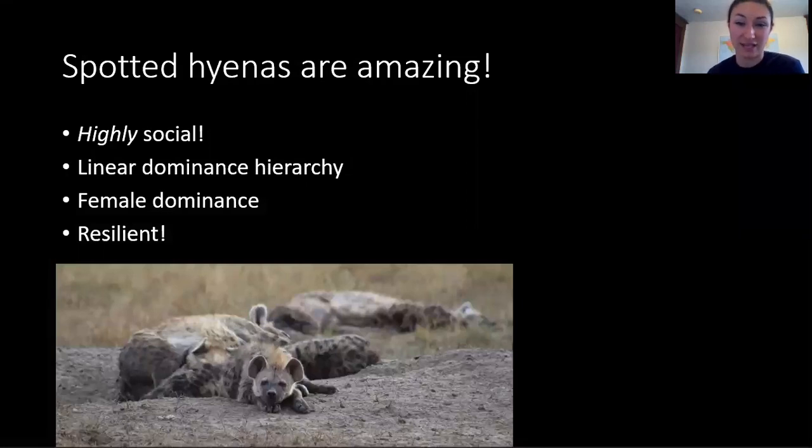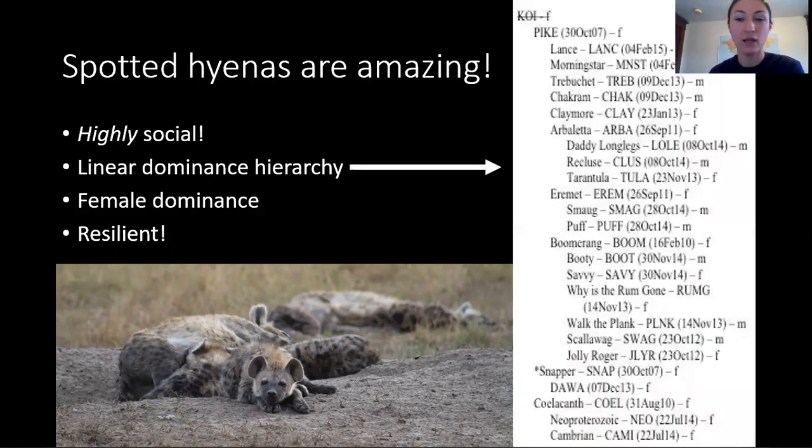There are lots of things that make hyenas special, but I'll just mention a few. First of all, they're highly social. In fact, they have the biggest social groups of any land carnivore on Earth. They can have up to 130 hyenas in a social group, also known as a clan. Every hyena knows every other hyena in their clan, and they have a linear dominance hierarchy. That means that every hyena has a specific rank in their clan.